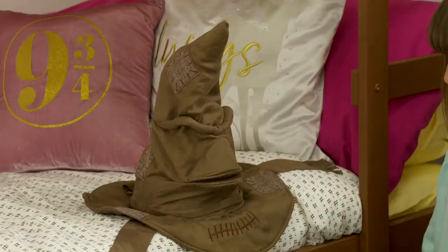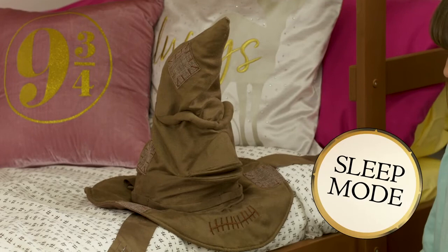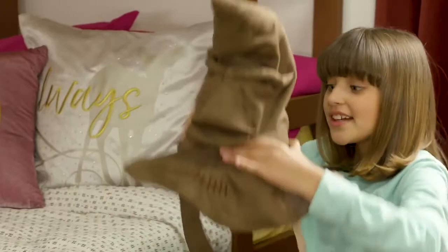By the way, if you don't use the Sorting Hat for a while, it will go into sleep mode to save battery. Just press the button on the rim of the hat to wake it up. Then you can wear the hat to get sorted. Well, it doesn't get much easier than that — the Sorting Hat knows what to do.